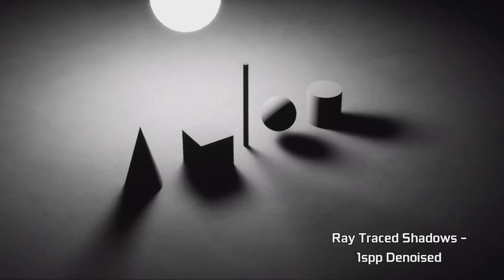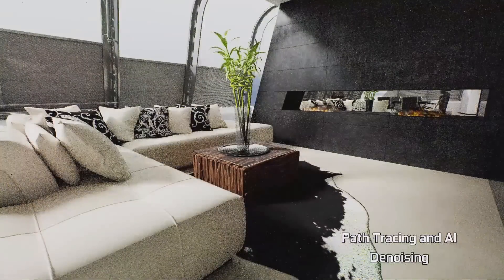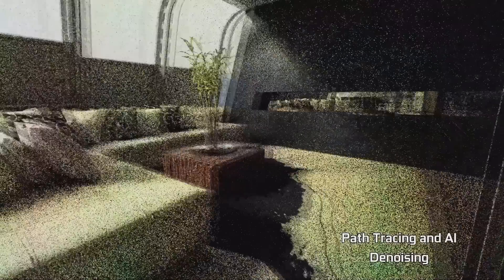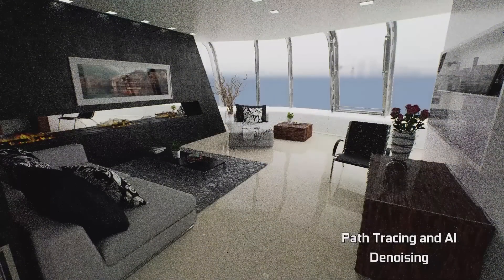That brings me to the method that Battlefield 5 handles the graininess. It uses a custom denoising filter to fill the gaps. That means the tensor cores are left unused and DICE isn't using the AI-trained denoiser filters from Nvidia. Since the denoising filter is taxing the Turing cores, that means less FPS for you — at least that's what I think, since we don't actually know if the limiting factor here are the RT cores or the Turing cores.